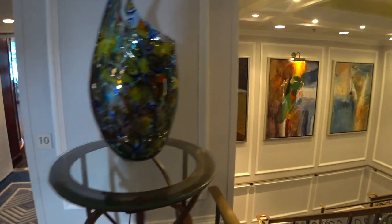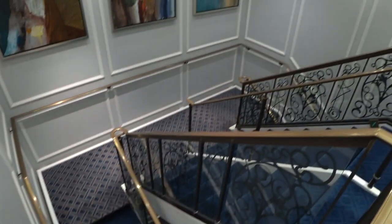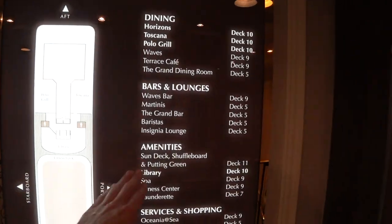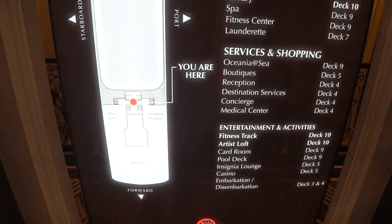Just back of the Horizons Lounge — all new carpets and new artwork in the vestibules. I wanted to show you the main deck plan: it tells you the position of everything on board, and what's on every deck. So let's go have a look outside at the pool deck.